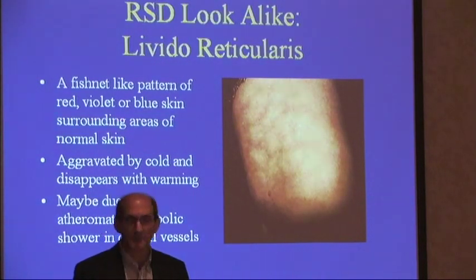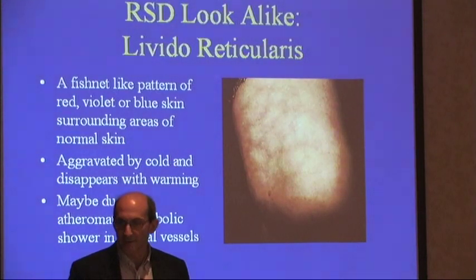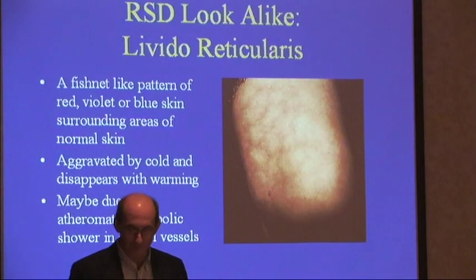What these people have is called livedo reticularis. They can get red, violet, or blue skin surrounding areas of normal skin. It's aggravated by cold. It disappears with warming and it's due to atherosclerotic emboli which shower the dermal vessels.